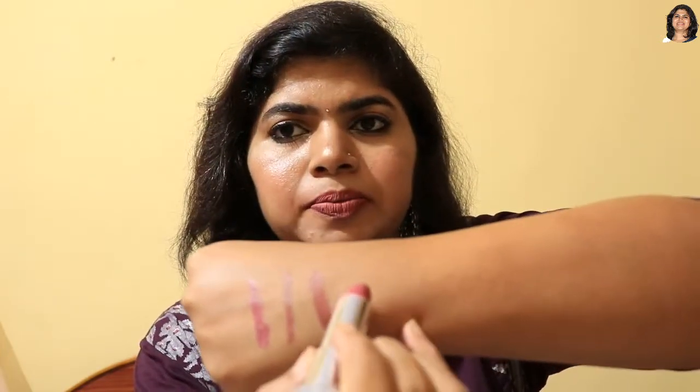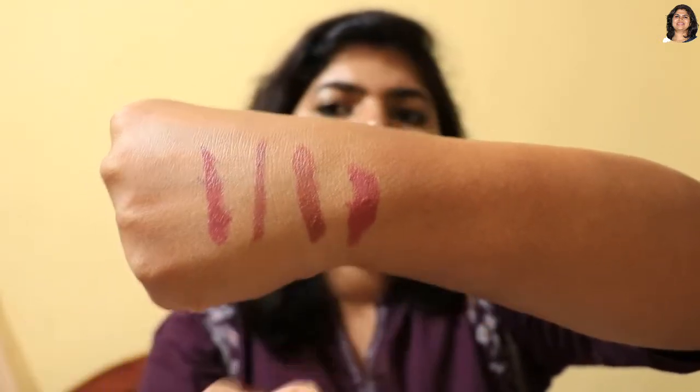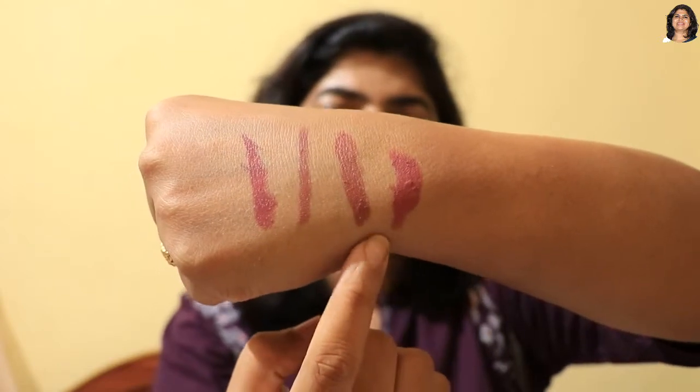This lipstick will be long lasting and gives a matte finish. It does transfer slowly, but once it transfers, it leaves a tint on your lips so you don't need to touch up as often.